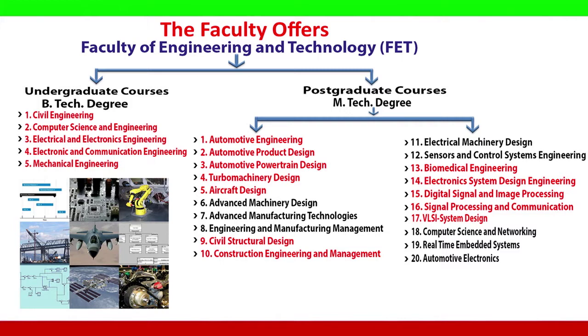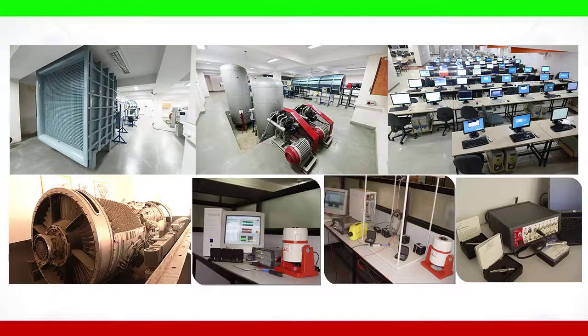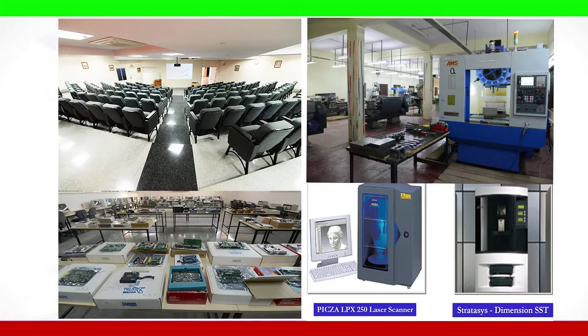The faculty offers 5 UG courses leading to a B.Tech degree and 20 industry-relevant and applied PG courses leading to an M.Tech degree. The university has created state-of-the-art infrastructure facilities to offer outcome-based curricula.